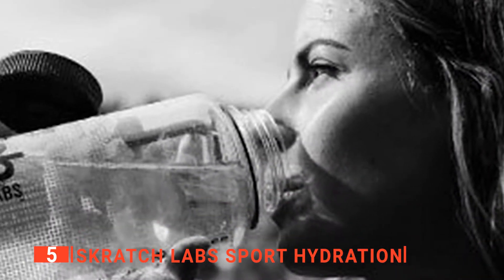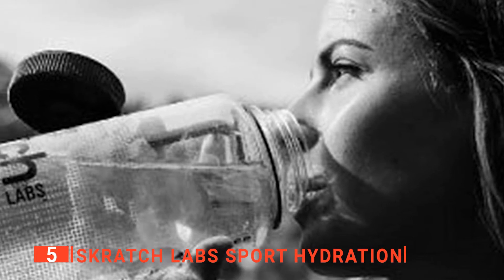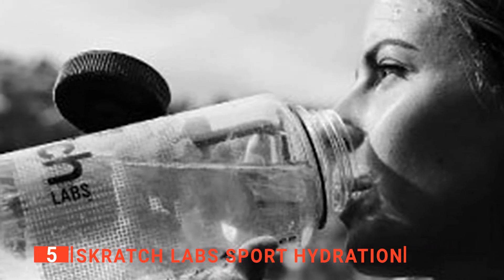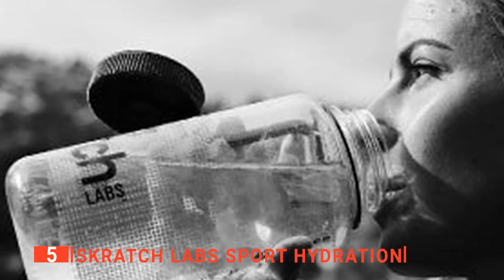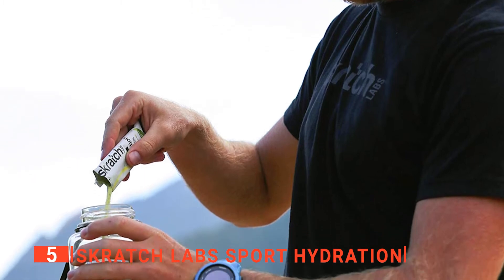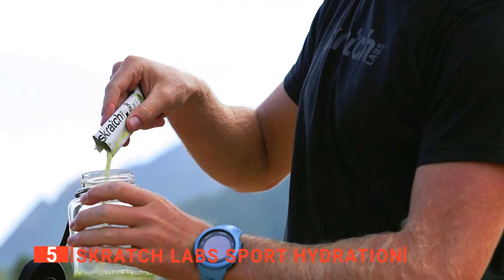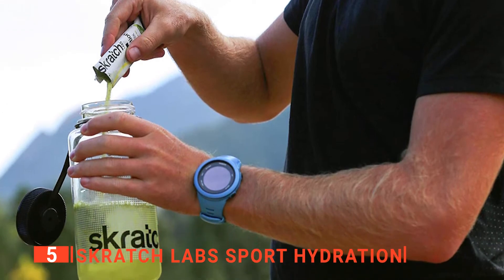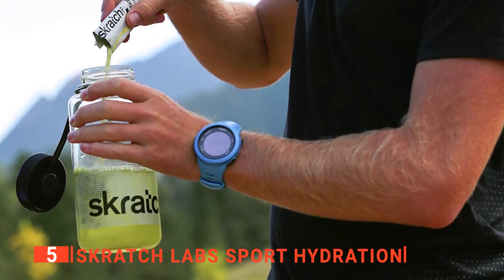Moreover, this product is made using only vegan-friendly, GMO-free, and natural ingredients, so you don't have to worry about all the extra useless filler that goes into many sports drinks. With a serving size of one scoop to 16 fluid ounces, one pack of this drink mix can easily last 10 rides, keeping you on your game and ready for the next trail.